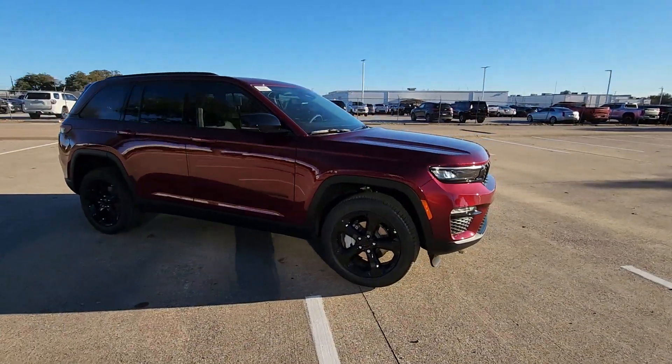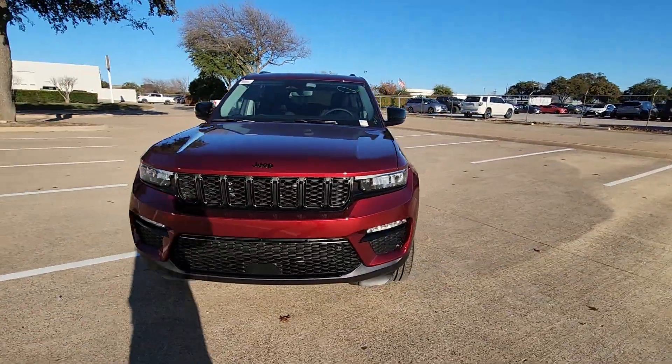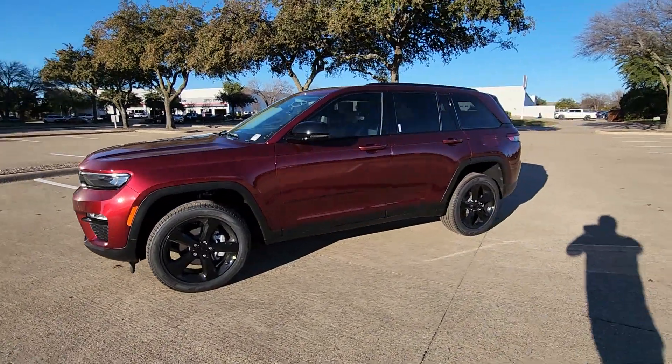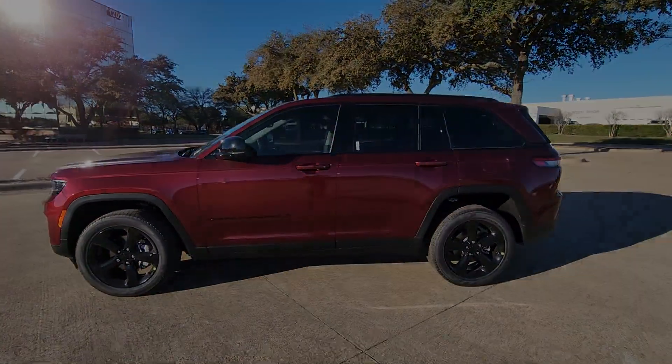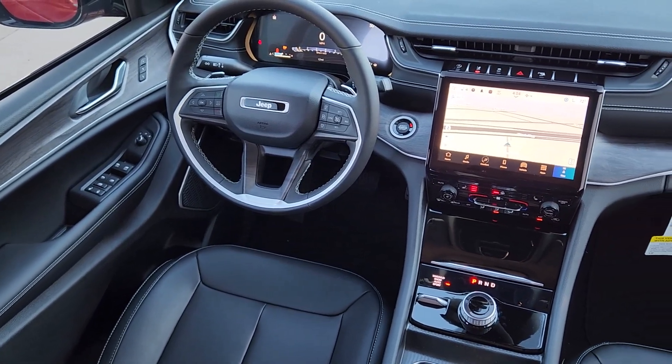These are just some of the great options this vehicle comes with: heated steering wheel, keyless entry, navigation system, adaptive cruise control, heated mirrors, satellite radio, premium sound system, power passenger seat, backup camera, and power liftgate.